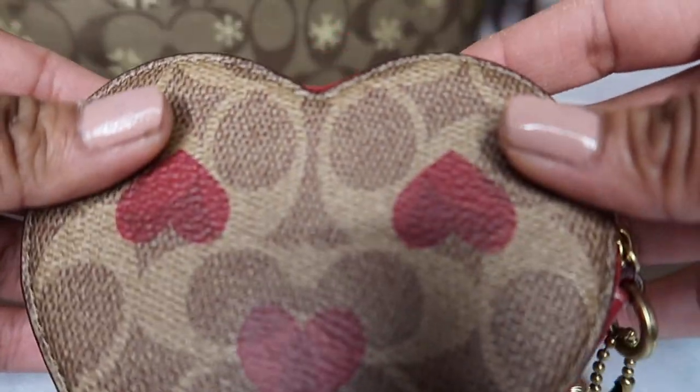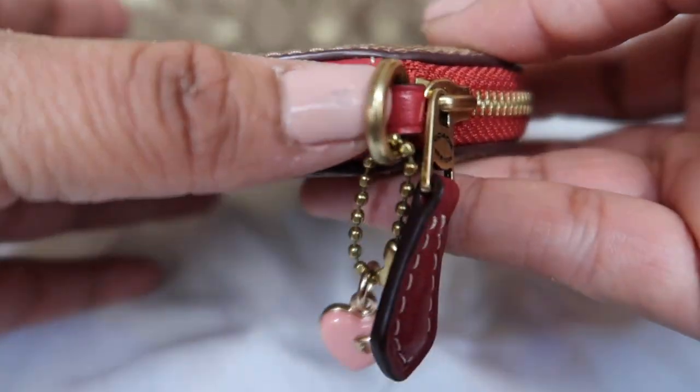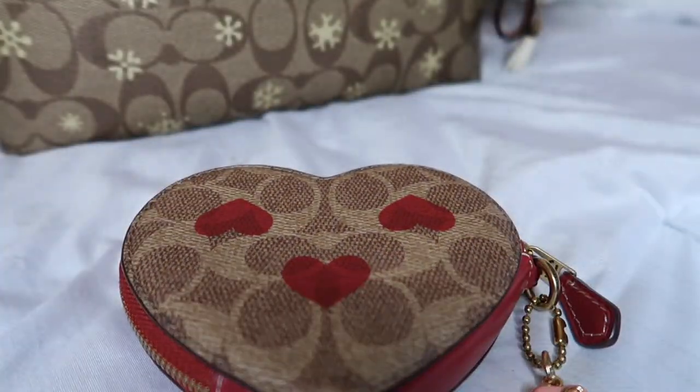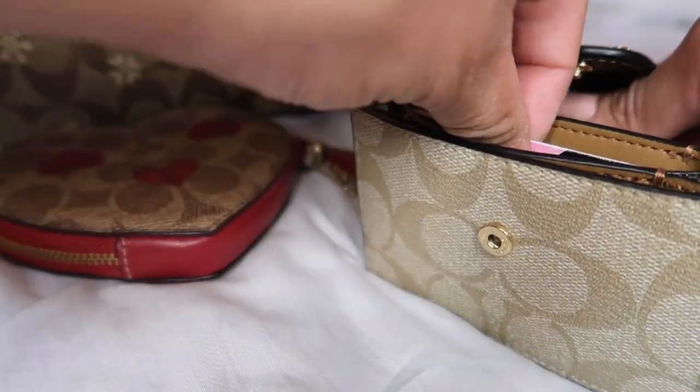The back is the same — same little canvas with the little C pattern. We have beautiful red leather around the bottom. She's very well made and very cute. We're going to go ahead and see if cards fit, because that is my actual question. I'm not using that brown bag right now — I'm using my camera bag — but I want to know if a card fits.